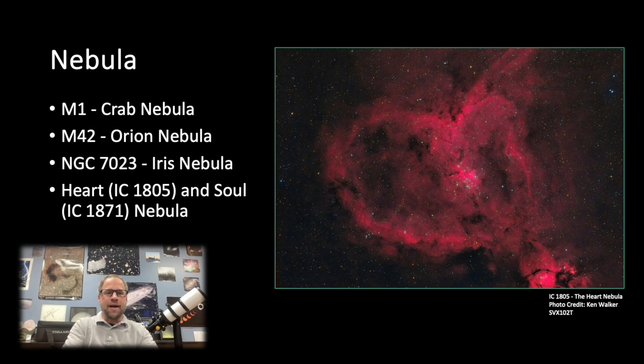For nebulae this time of year, Cepheus and Cassiopeia are where the action is. They're not the greatest telescopic nebulae but they're wonderful astrophotography targets. Up there you have the Heart and Soul Nebulae and the Iris Nebula. The Orion Nebula is also starting to make its debut, just like M45 in Taurus. M1, the Crab Nebula, is coming up too — wonderful both as a visual and astrophotography target.